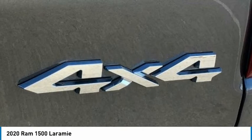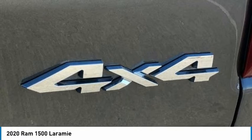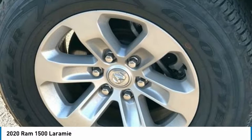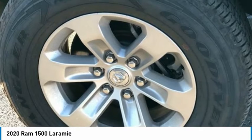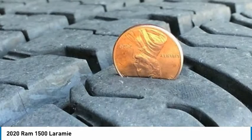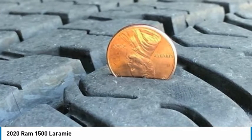Passenger Door Bin, Passenger Vanity Mirror, Power 4-Way Driver Lumbar Adjust, Power 4-Way Passenger Lumbar Adjust, Power 8-Way Driver and Passenger Seats, Power Door Mirrors, Power Driver Seat, Power Passenger Seat, Power Steering, Power Windows, Radio Data System, Rear Seat Center Armrest, Rear Step Bumper, Rear Window Defroster, Remote Keyless Entry.